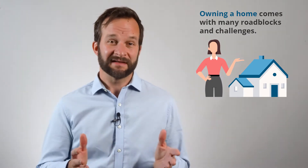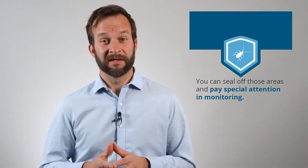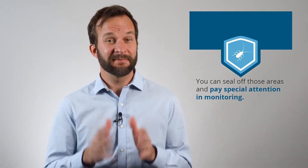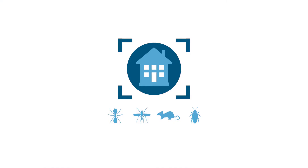Owning a home comes with many roadblocks and challenges. Luckily, the likelihood of some of these headaches, like pests, can be greatly reduced. By understanding where pests most often enter your home, you can seal off those areas and pay special attention in monitoring for signs of pest activity. Here are the most common home entry points for pests and what you can do to address them.